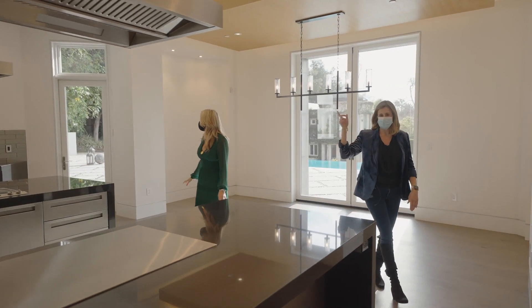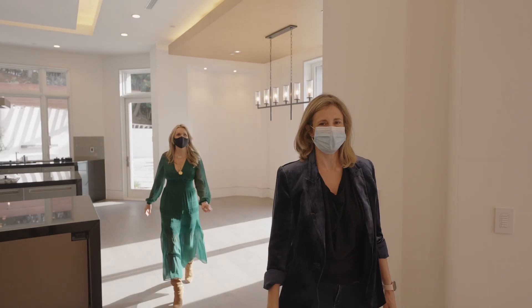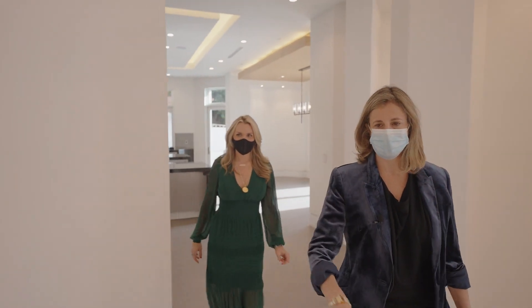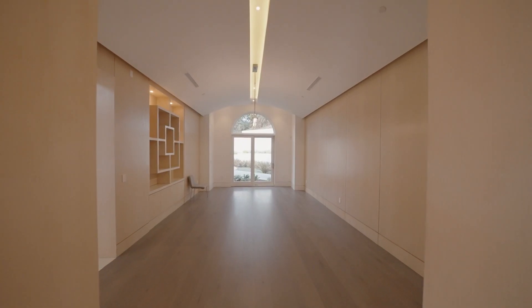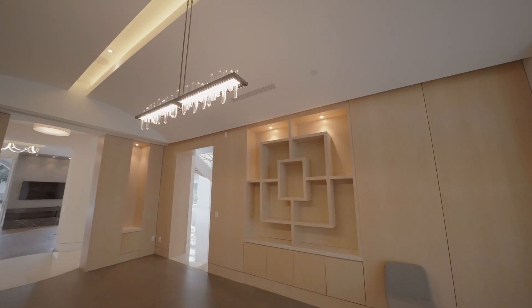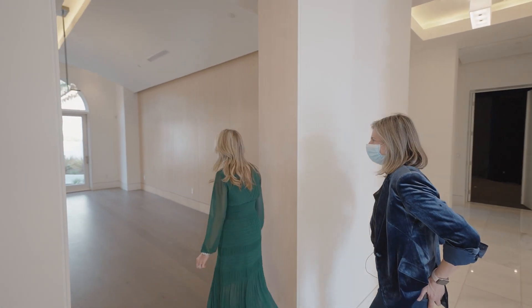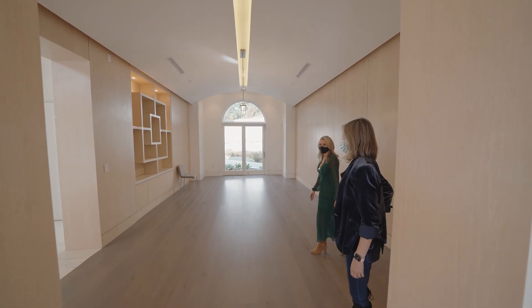And then outside, which we'll check out later, you actually have a full outdoor kitchen. The service entrance here makes it easy — if you have someone catering your event, you have the dining room right there, which is easy to access. And then there's the theater, which we'll get back to. This dining room could seat probably 12 to 16 easily and opens up to the front garden.